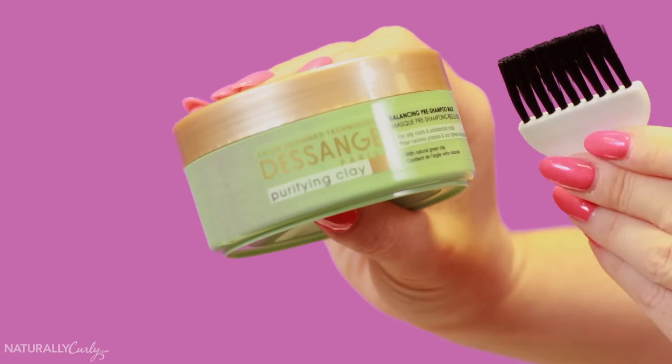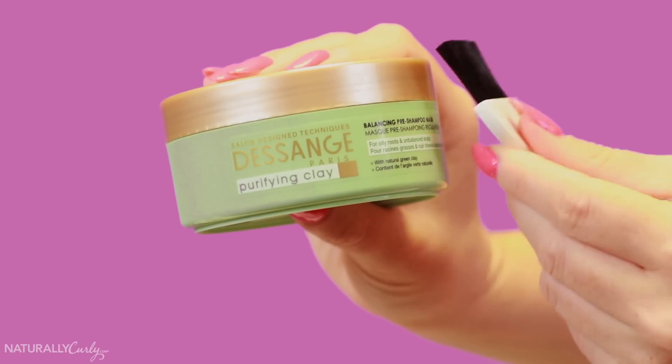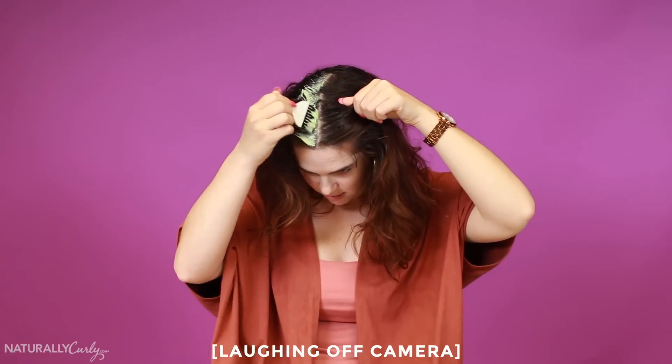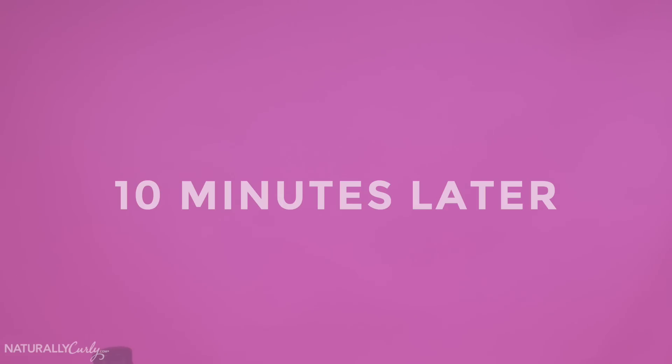The weird beauty product I'm starting with today is Desange Paris Balancing Pre-Shampoo Mask. It smells kind of like Play-Doh. This is a lot of effort. It says to let it sit for five to ten minutes. What are the benefits of putting a mask in your hair? It seems like a lot of work to me. I don't think I would buy it.